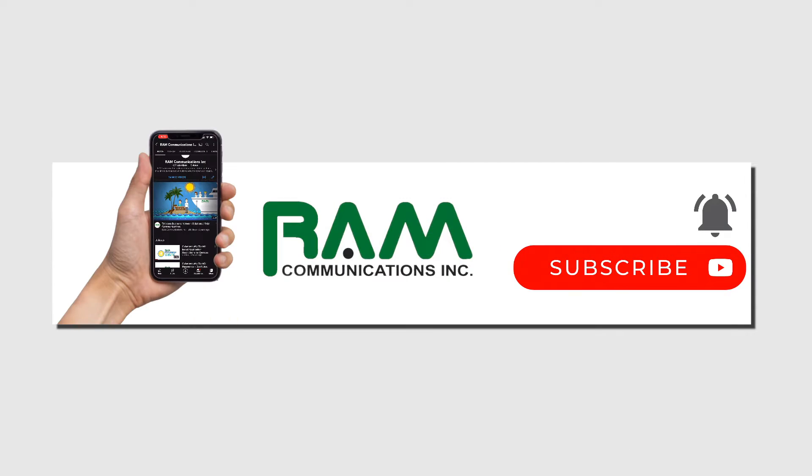Please be sure to click on the like button and remember to subscribe to our channel so we can share our latest content with you.